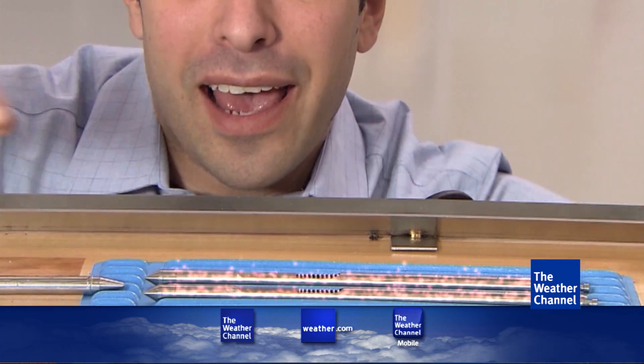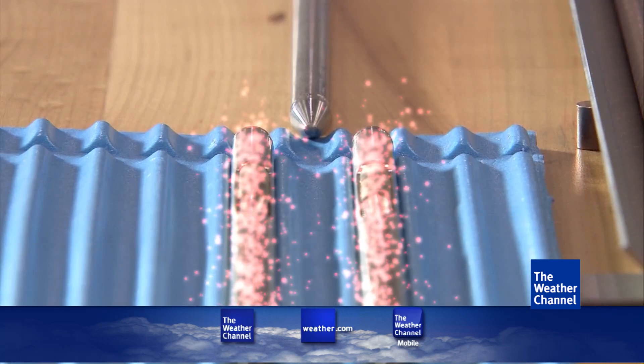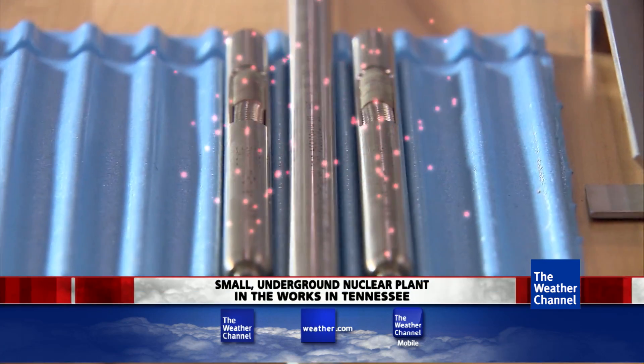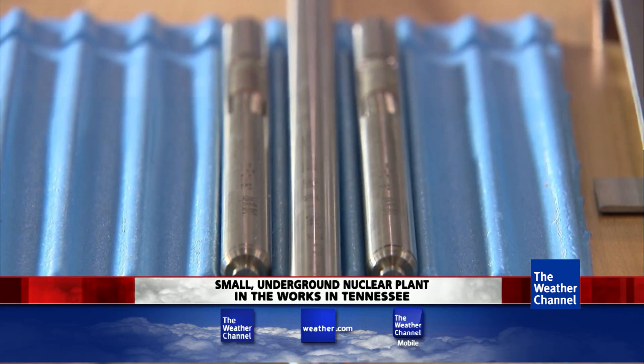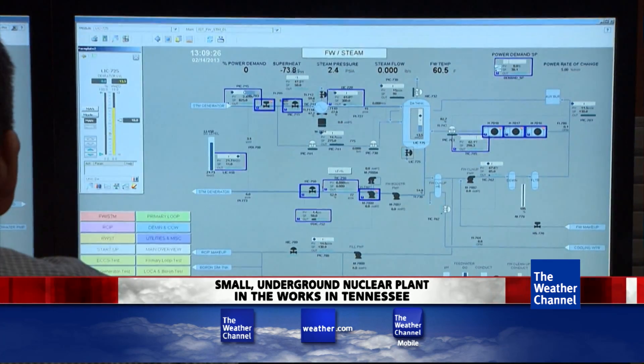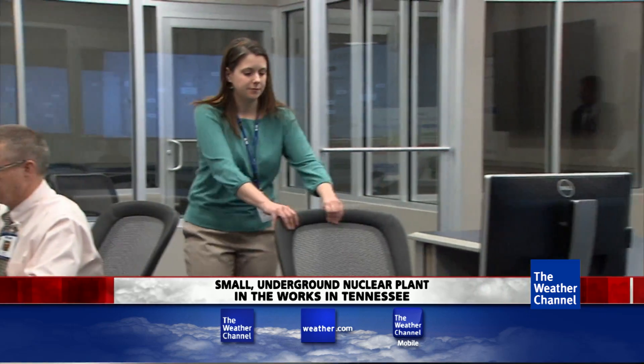Place the fuel rods next to each other and atoms start to split. Things get very hot very fast. It only shuts down when the operator drops in a control rod that acts like an energy sponge. One shutdown switch is here in the central computer control room. The other is an analog switch — a backup to the backup.